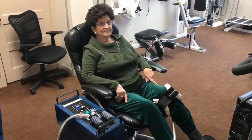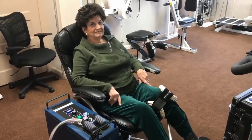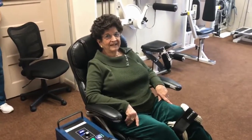PEMF treatment — one of the main and most common areas that we treat is knees, especially for osteoarthritis. This is Norma here, and she has had such a great response with her knee. She was actually referred in by her medical doctor for this treatment.